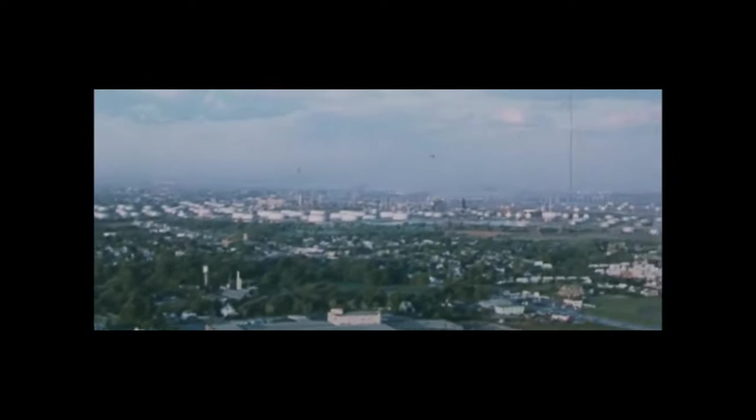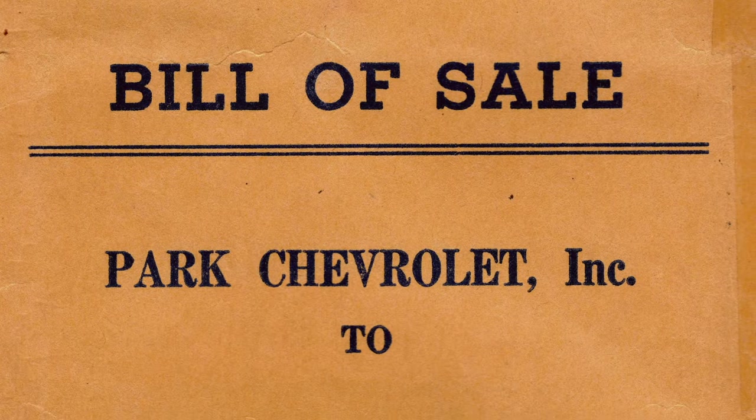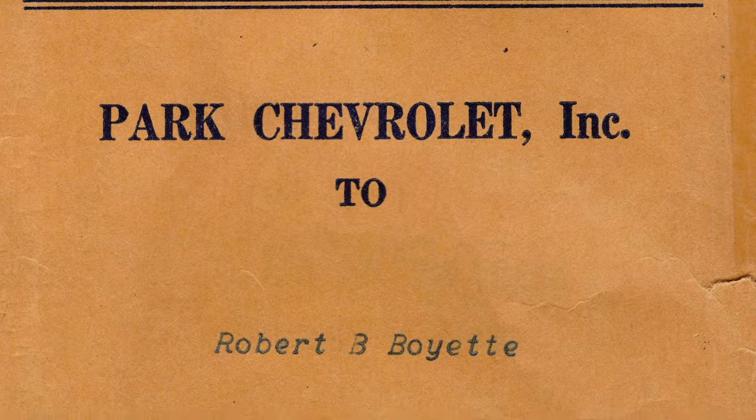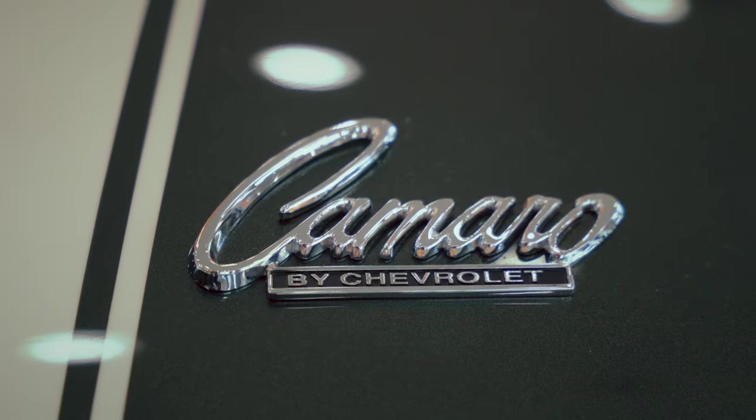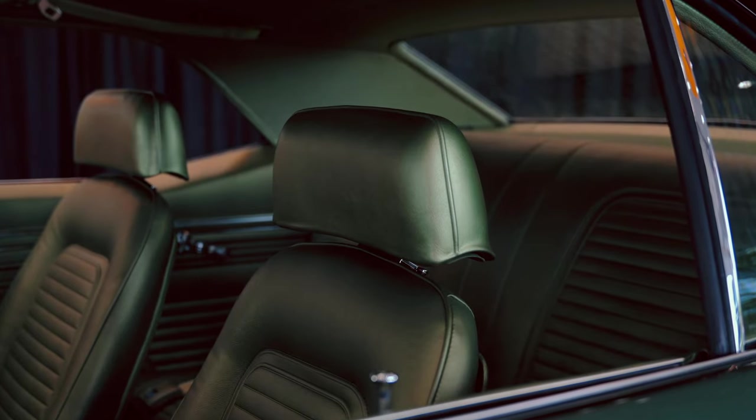In the spring of 1969, in Asbury Park, NJ, a very special car was ordered: a Fathom Green JL8 Z28 Camaro. Over half a century later, the car has been meticulously restored to its day one glory.